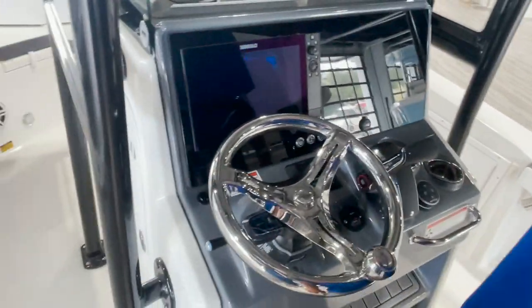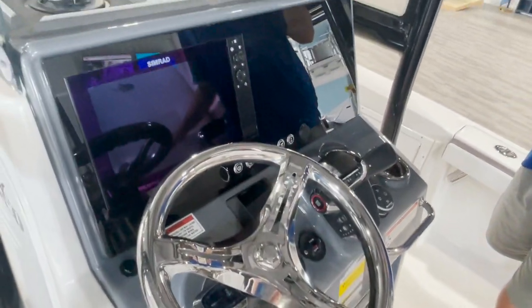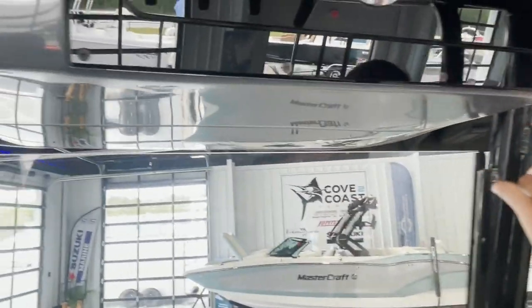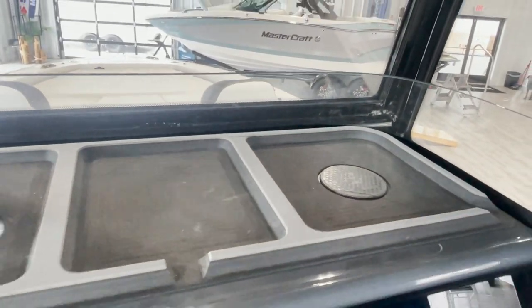This boat does hold nine people and has a 90 gallon fuel tank. The new Cravals come with this three-sided windshield going up to the t-top, which is super nice, as well as a wireless phone charger here — that comes in very handy.